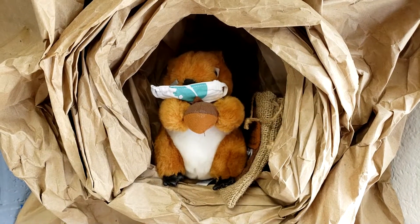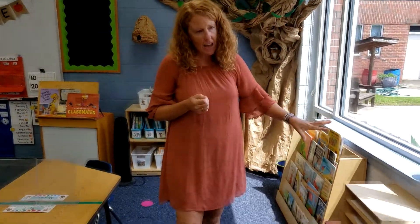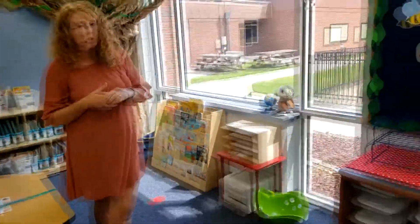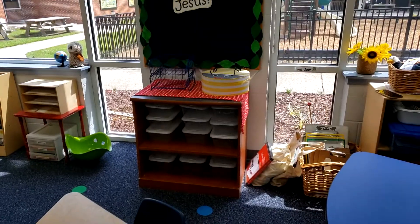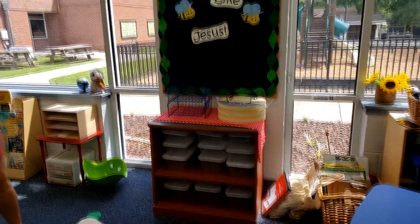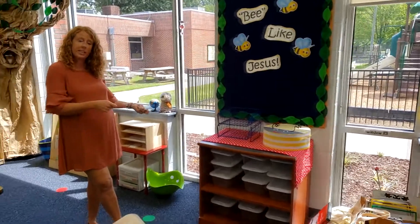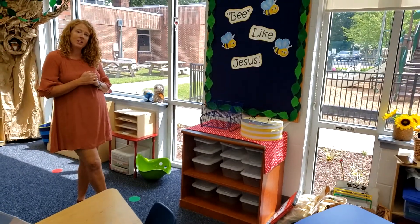Over here we've got our writing center — we're going to talk about that. These bins down here are going to be where we put toys. Right now they're empty, but we're going to be putting things like Legos and magnet tiles and animals and blocks and all kinds of fun things. You can take your bin and play with it with a friend nearby.